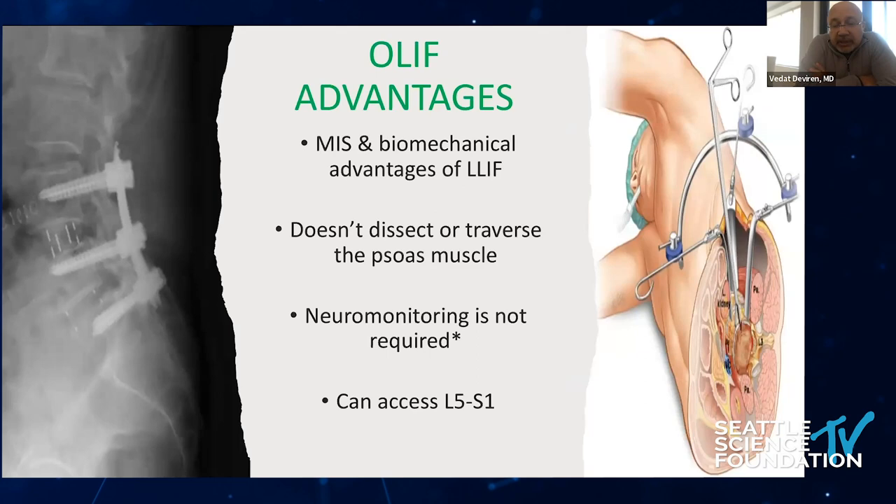Oblique interbody fusion is again less invasive, with similar biomechanical advantages to lateral interbody fusion, and does not dissect through or traverse the psoas muscle. One of the main advantages of the oblique approach is that because of the space between the approach and the lumbar plexus, neuromonitoring may not be required, and you can also have access to L5-S1.